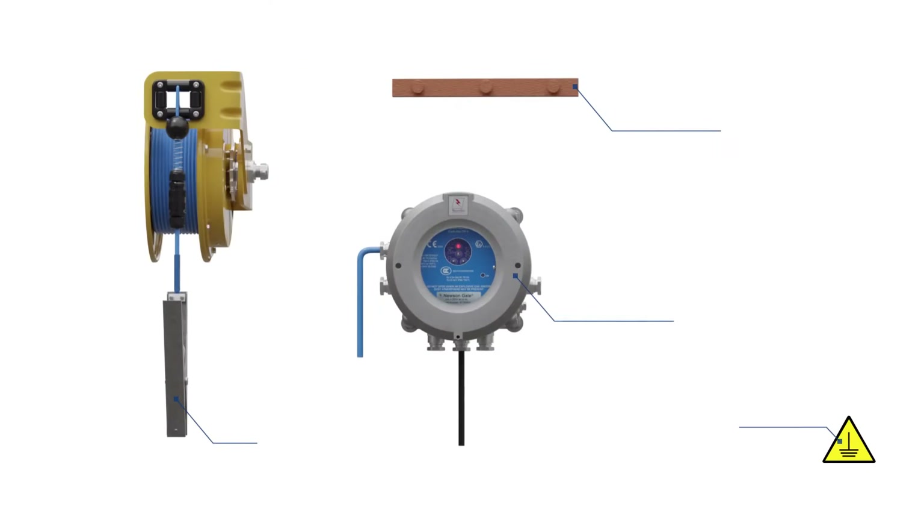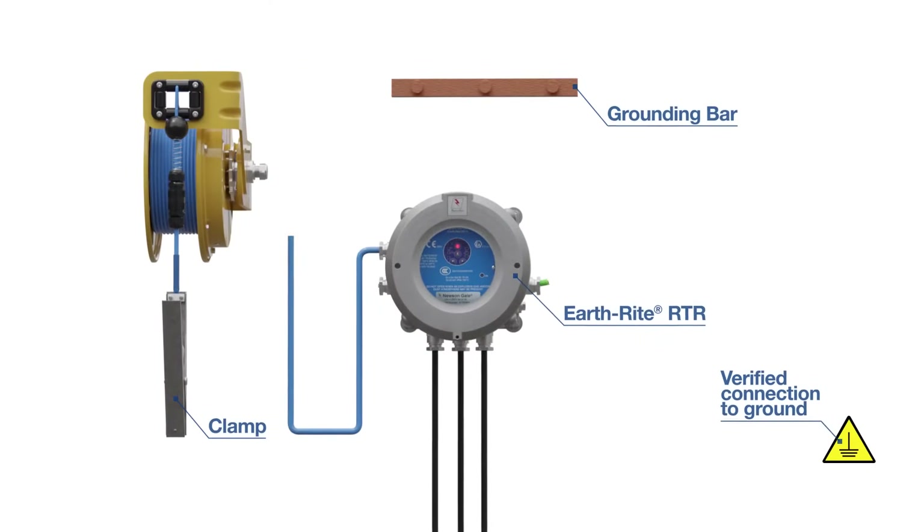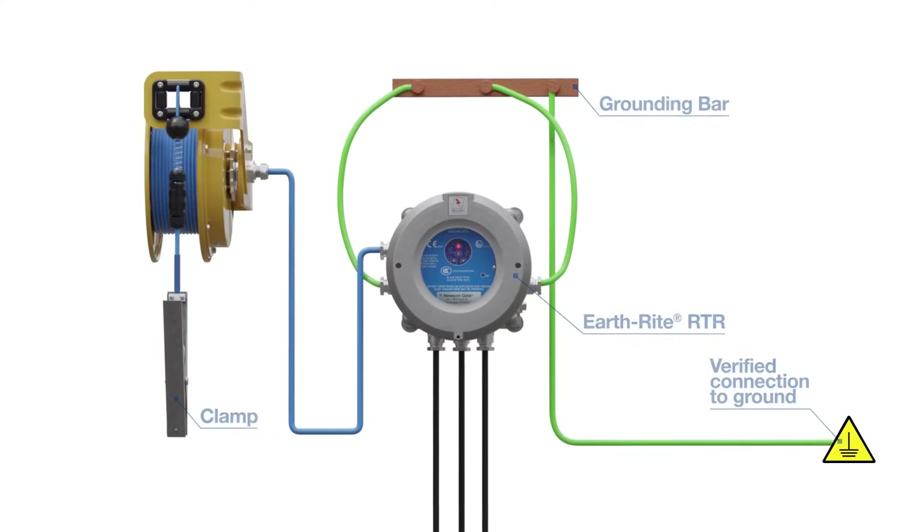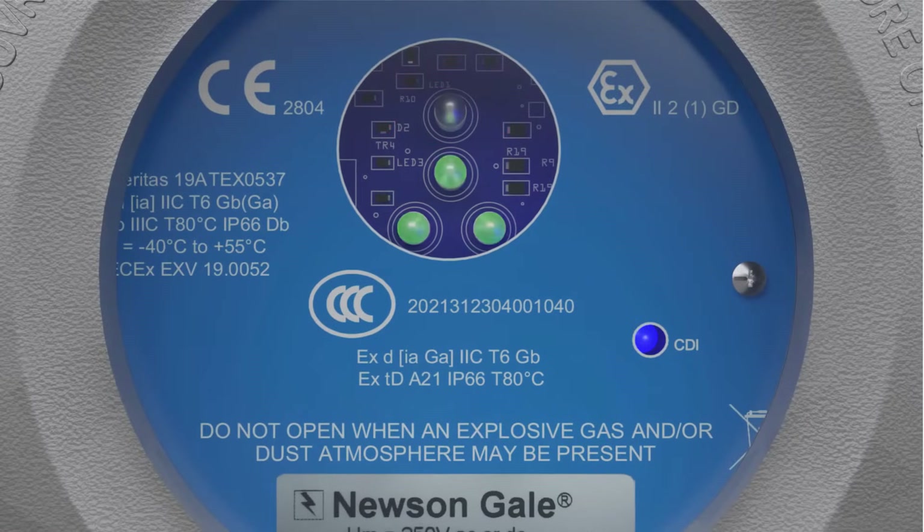Our patented TriMode technology allows the EarthRite RTR to achieve continuous monitoring of the road tanker throughout the loading procedure, with visual indication of a verified path to ground.